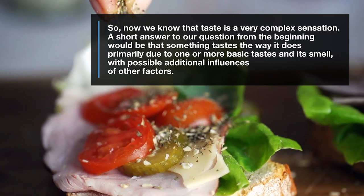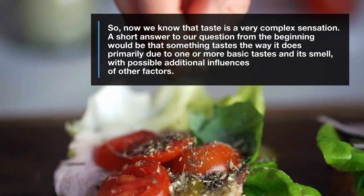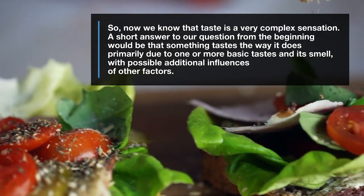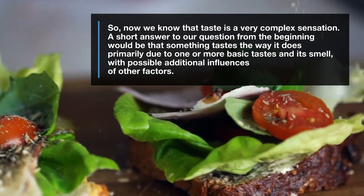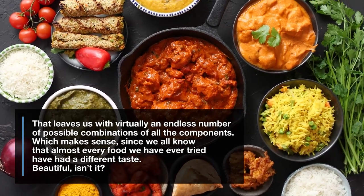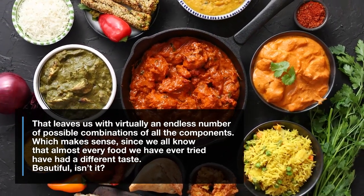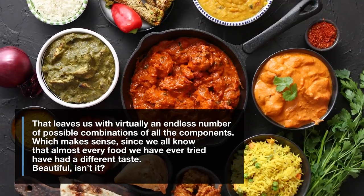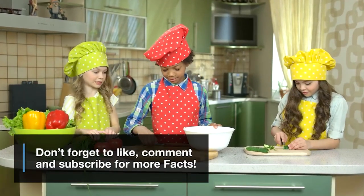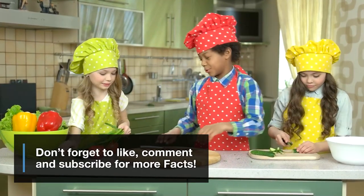So, now we know that taste is a very complex sensation. A short answer to our question from the beginning would be that something tastes the way it does, primarily due to one or more basic tastes and its smell, with possible additional influences of other factors. That leaves us with virtually an endless number of possible combinations of all the components, which makes sense, since almost every food we have ever tried has had a different taste.